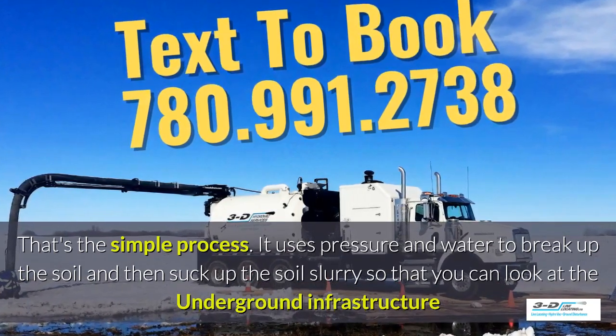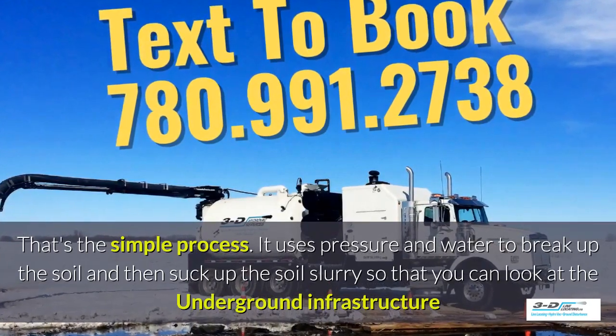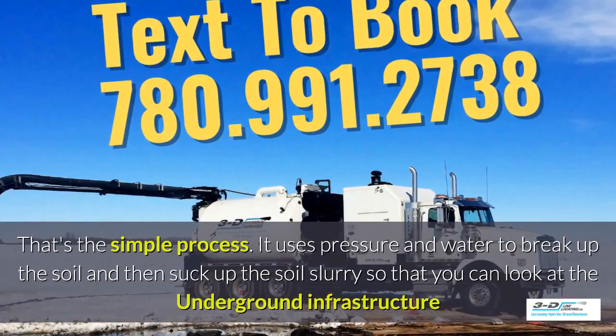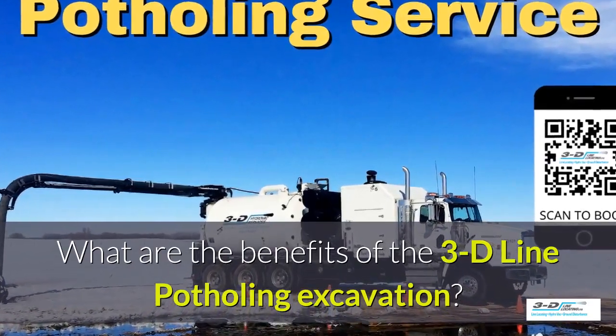It uses pressure and water to break up the soil and then suck up the soil slurry, as it's called, so you can look at the underground infrastructure easily. What are the benefits of 3D Line potholing?